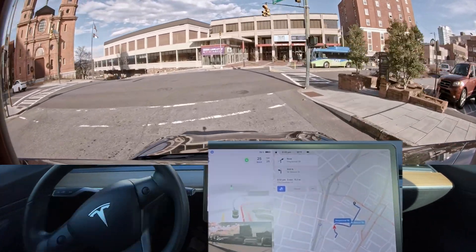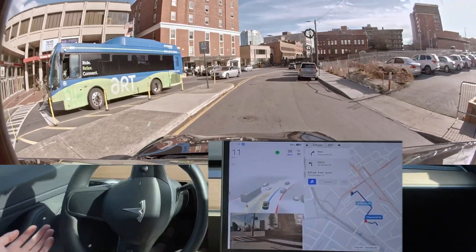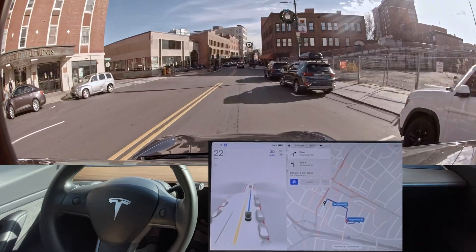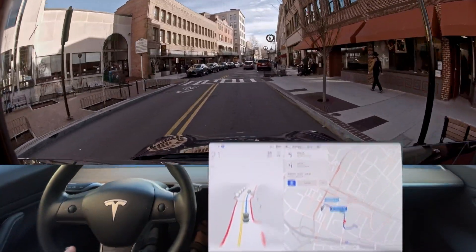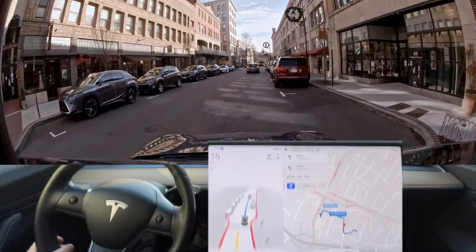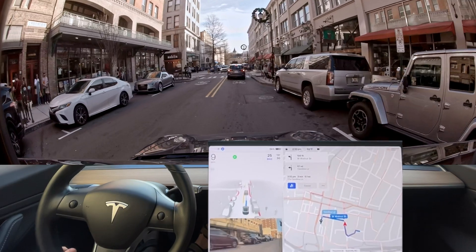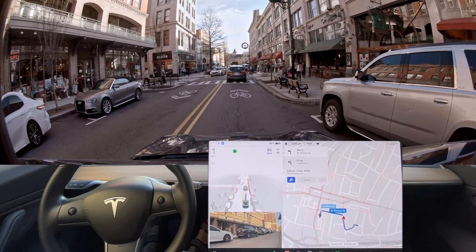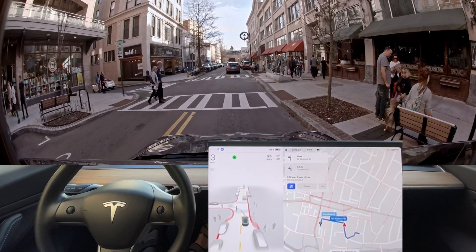Okay, kind of got in the right lane here — the correct lane, I should say, which also happened to be the right lane. Now turn left onto West Walnut Street. Not sure why it brakes so hard there. These are the types of scenarios where the last two versions are supposed to have a lot of improvements.